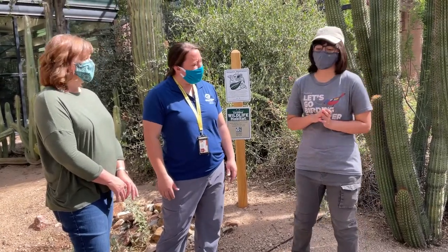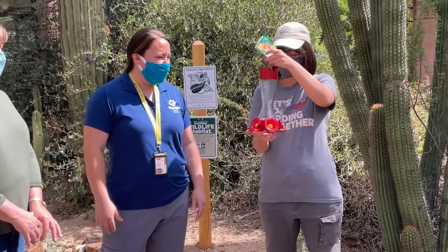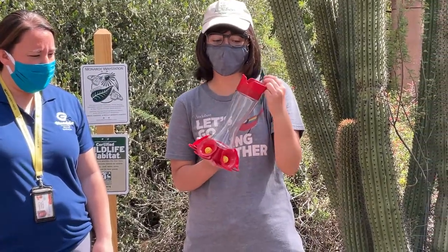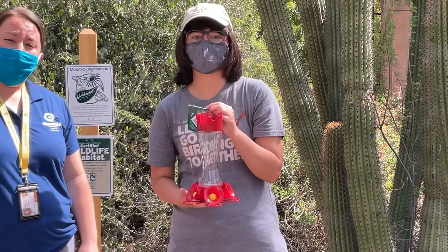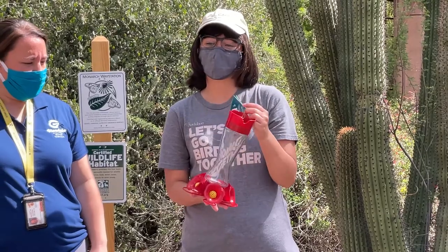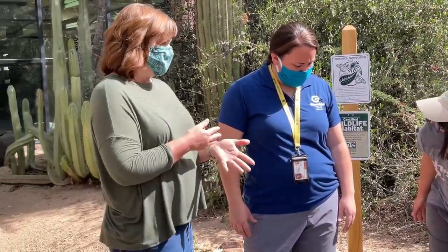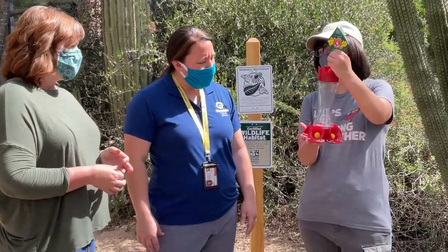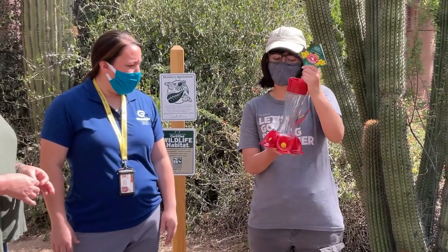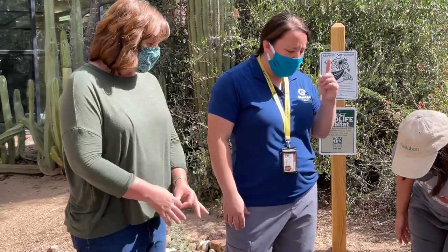Another way to provide for birds is to have a hummingbird feeder. When making a sugar water mixture for hummingbirds, you want one fourth of a cup of refined white sugar and one cup of water. Boil the water and dissolve the sugar in it, then let it cool before putting it into the feeder. The bright red colors of feeders resemble what hummingbirds usually go to, such as the chuparosa plant.